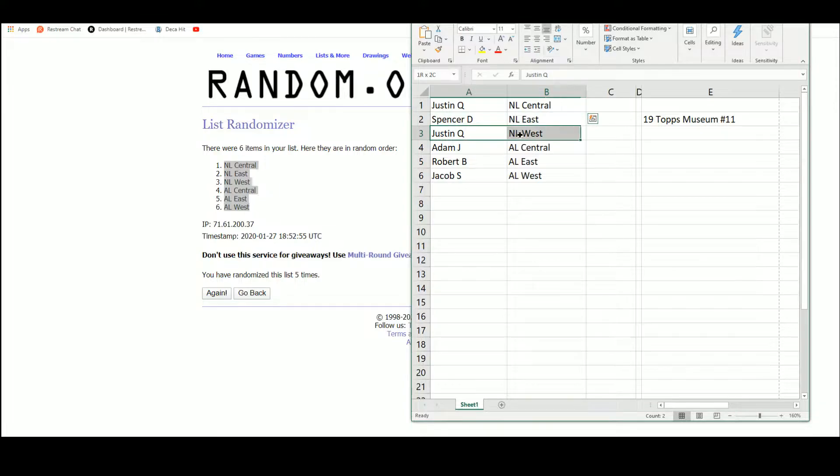Justin Q with the NL Central and the NL West. Spencer with the NL East, Adam with the AL Central, Robert with the AL East, and Jacob with the AL West.